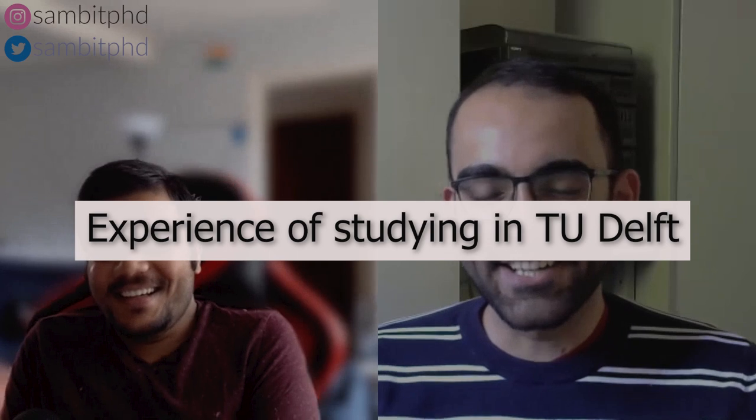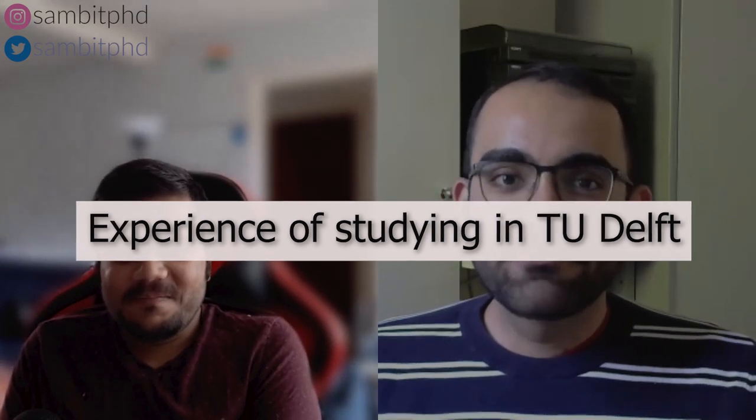Moving on — how is your experience of studying at TU Delft with reference to different aspects like the study environment, teaching, professors, study associations, exams, and research groups? The study environment at TU Delft has been very conducive. The campus has excellent library facilities and the faculties have great study rooms. You really get a lot of benefit for what you pay in tuition fees. Lectures are taken by at least an assistant professor or higher, who typically holds a PhD and has strong research experience.